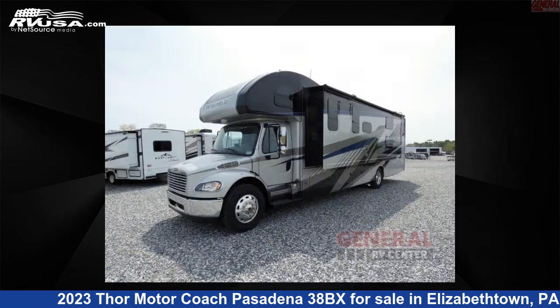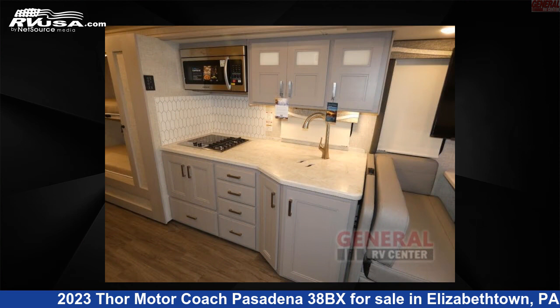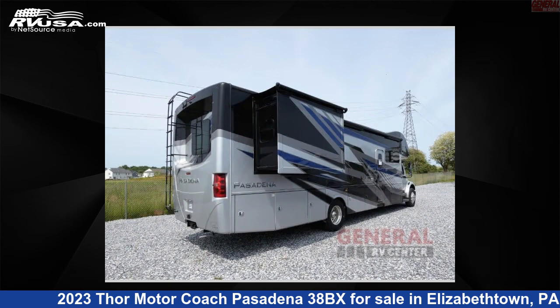The floor plan layout of this Super C features bunk over cab, bunkhouse, outdoor entertainment, and rear bedroom. This 2023 Thor Motor Coach Pasadena 38BX is built on a Freightliner S2 RV chassis.